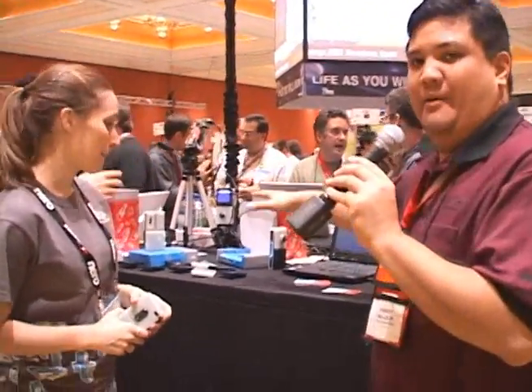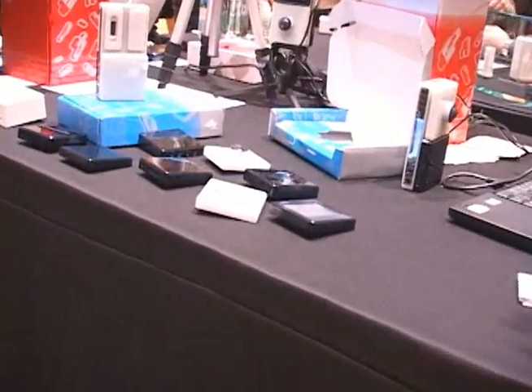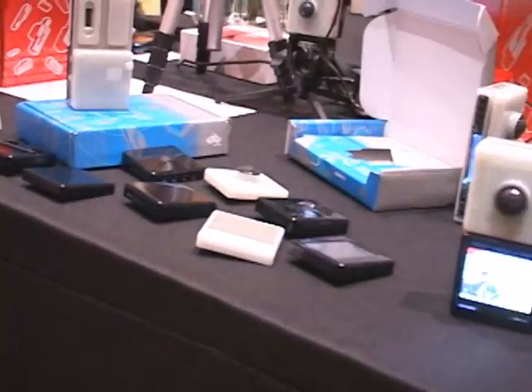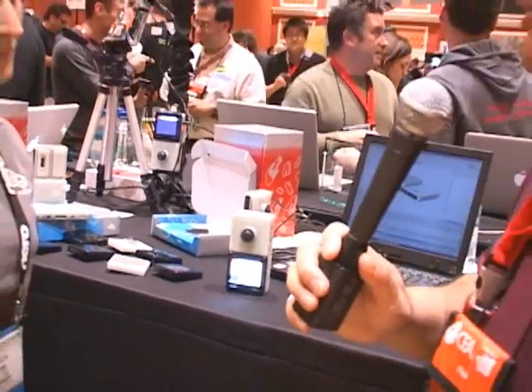If you look behind me, you can see some of the Bug Lab modules. This is just an uber geek's dream, to be able to put something together and have it be professional. You don't have to be good with soldering, you don't have to be good with circuit boards, you don't have to be good with programming — you just have to be able to have that idea and put it together.